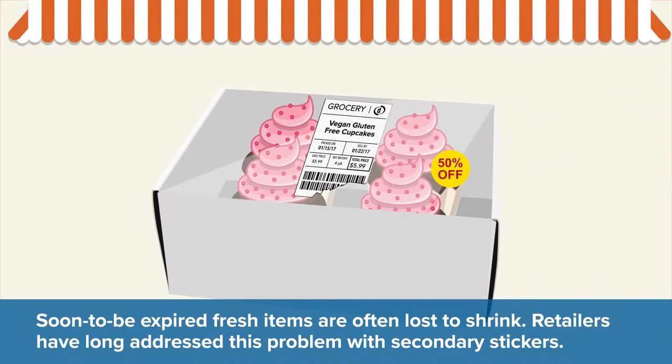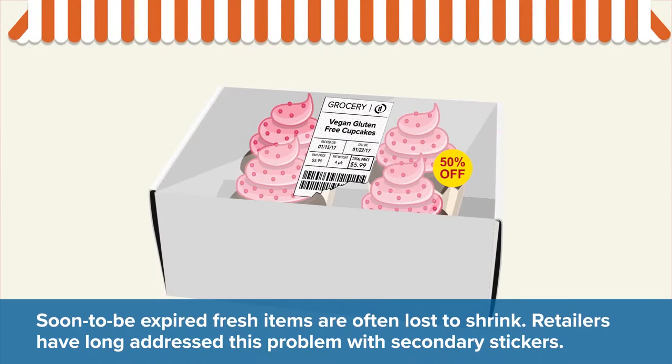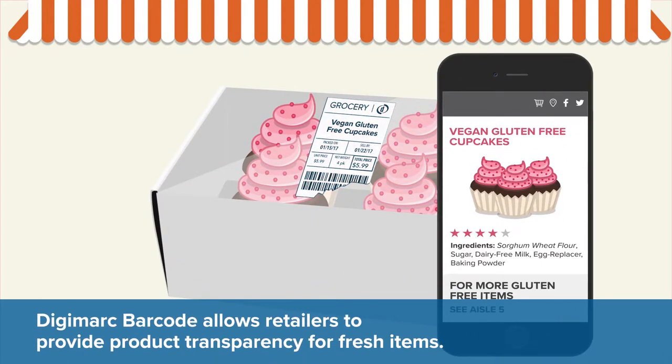Soon-to-be-expired fresh items are often lost to shrink. Retailers have long addressed this problem with secondary stickers. Digimark Barcode for Thermal Labels eliminates this manual process by making it easy for retailers to set up dynamic pricing. It also allows retailers to provide product transparency for fresh items.